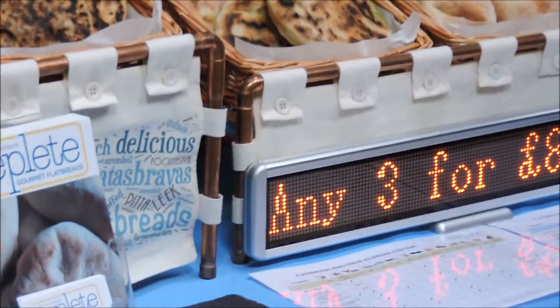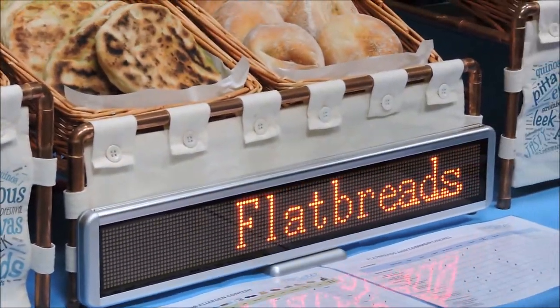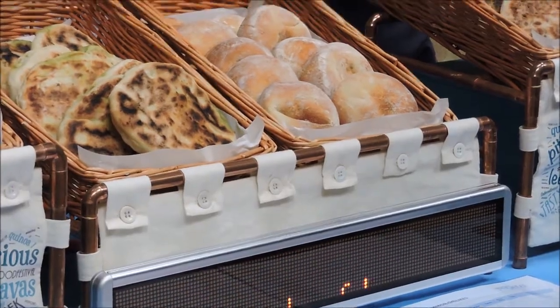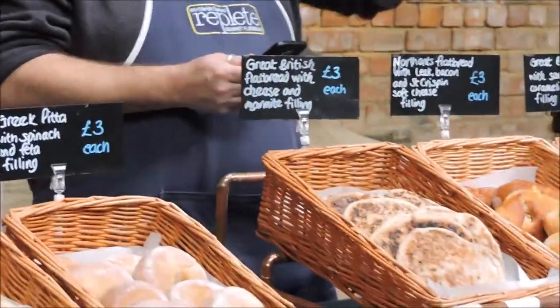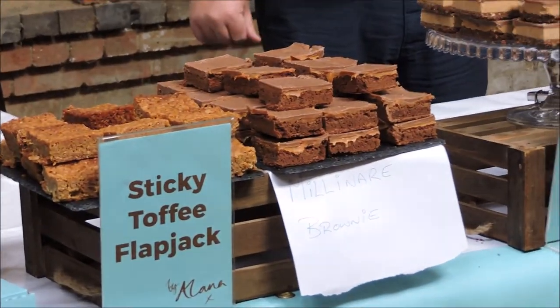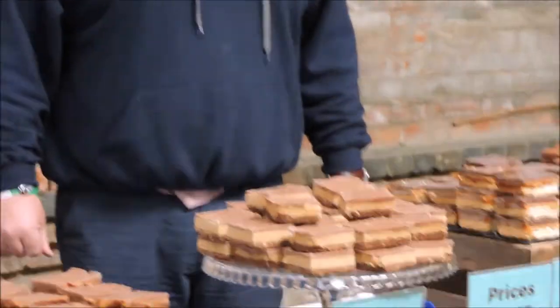Here we have flatbread, and you can see it's three for eight pounds — quite delicious. And then we come on to nice sticky toffee flapjacks.